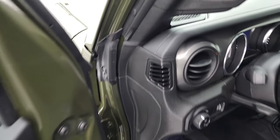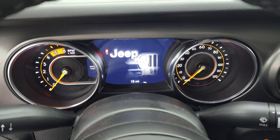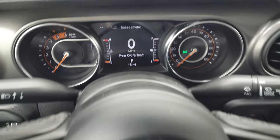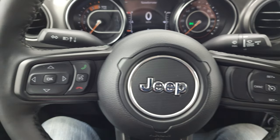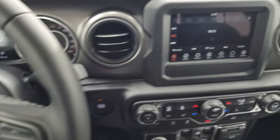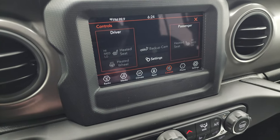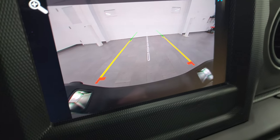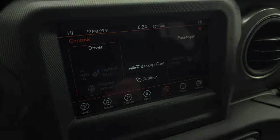Taking a look at the instrument cluster and radio: you get the 7-inch LCD display with digital speedometer, and that leather-wrapped heated steering wheel is a really nice feature. Cruise controls are on the right, Bluetooth and information center controls on the left, and audio controls on the back of the steering wheel. There's the Uconnect 7-inch radio with AM, FM, and Sirius XM. The backup camera is HD and crystal clear — you can even zoom in on the receiver hitch to get hooked up to a boat, camper, or trailer every time.